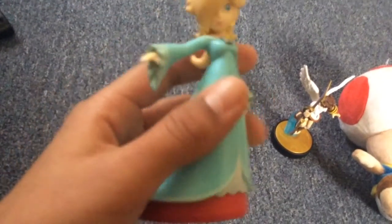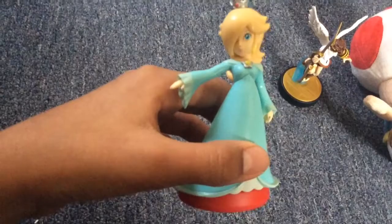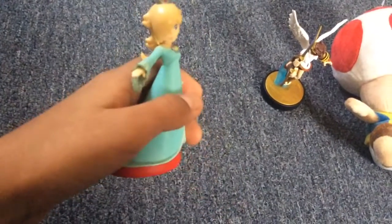I tried that with Wario, and he worked, actually. That's actually awesome. It's in focus. Pretty good. I'll put that in my amiibo collection.